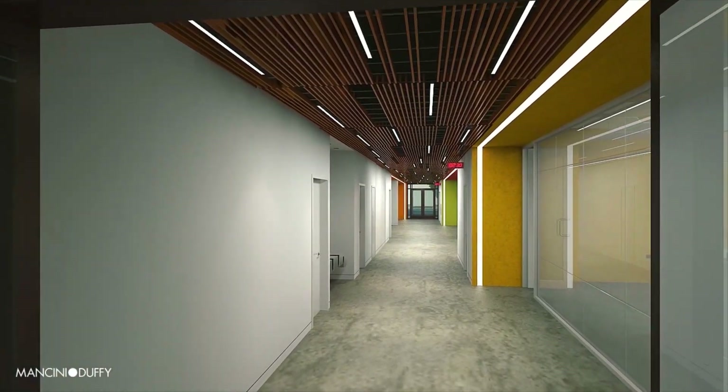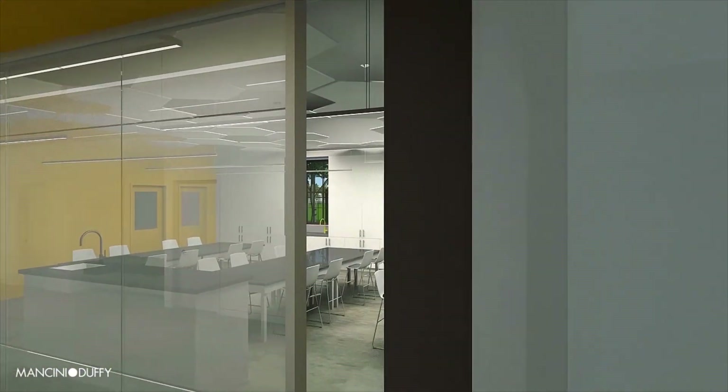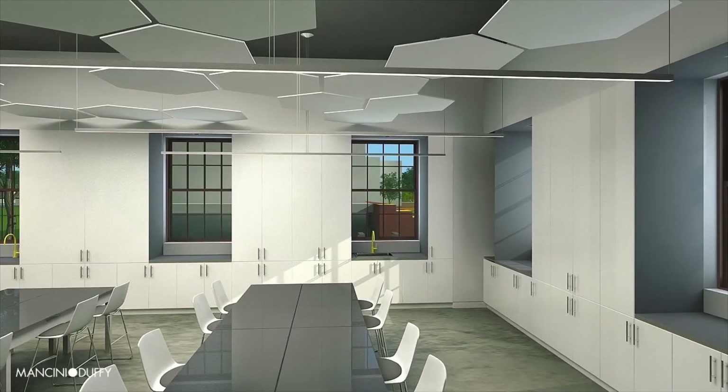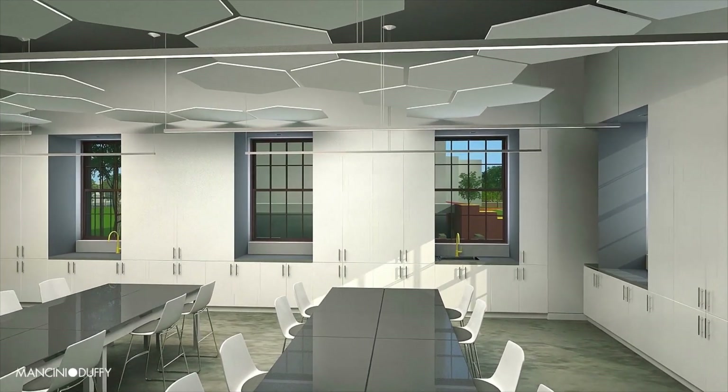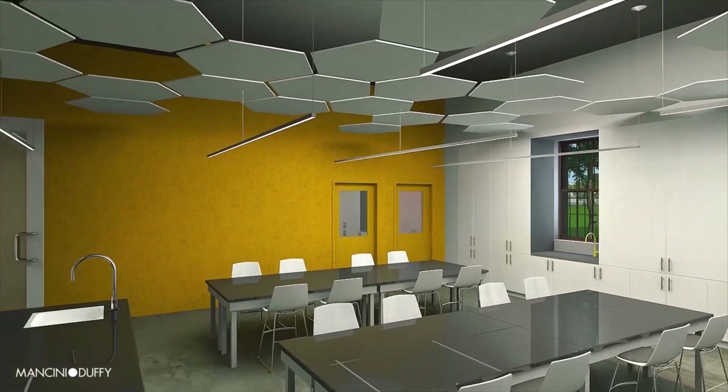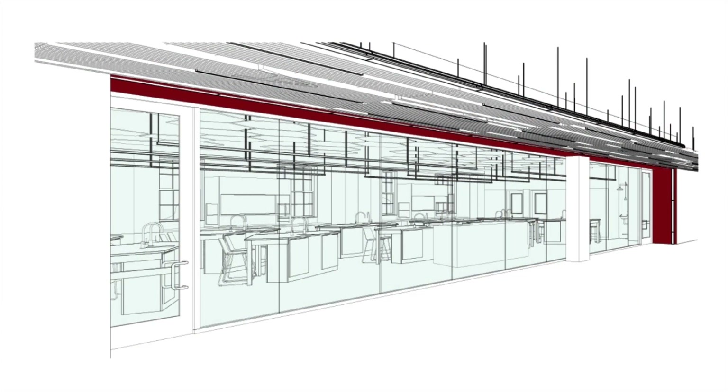Next, we enter the Science Olympiad Lab, more than 40 times larger than its current facility. The Science Olympiad team will now have enough space to host competitions. Like all new labs, this room includes a specialized teaching wall. When powered up, the lab's long interior glass wall will become opaque and serve as a smart board and projection screen where students can work collaboratively and give presentations.